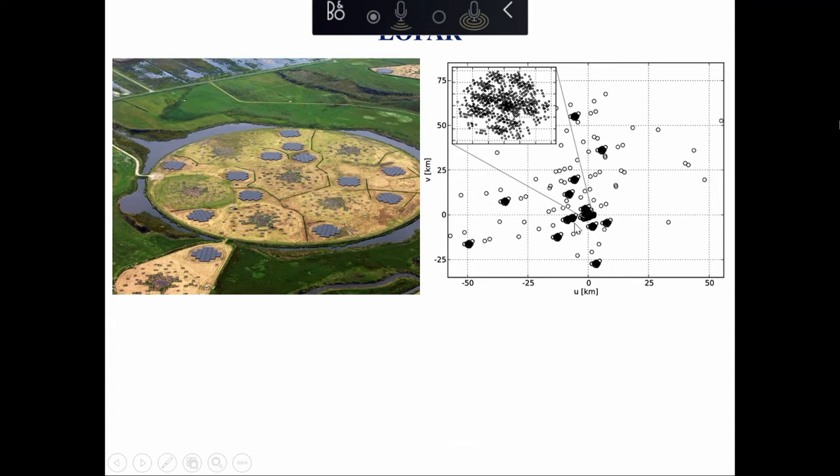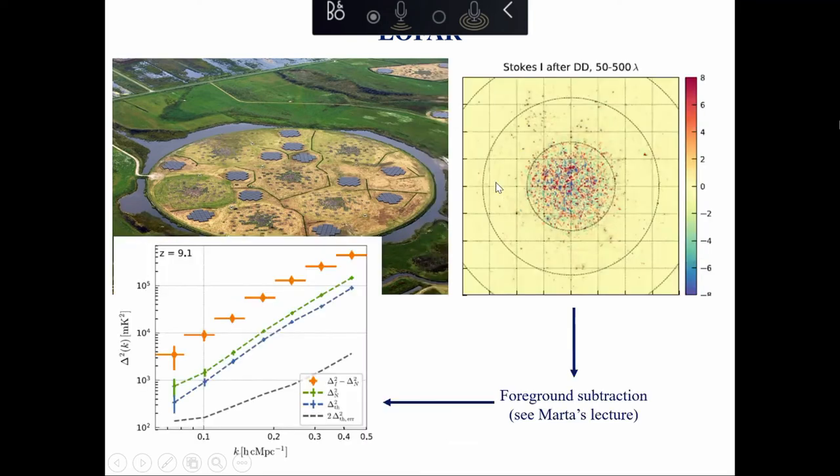Here you can see the instantaneous UV coverage given by the station layout. There is a very dense core covering short baselines, and then very long baselines for different science - detecting and resolving galaxies. The diverse UV coverage helps measure many modes and make images. This is a six-by-six degree field in the sky with an incredible number of sources, so crowded that you have more than one source per resolution element.